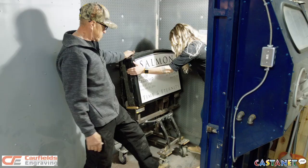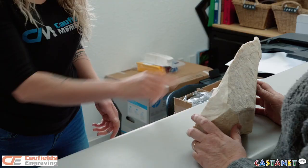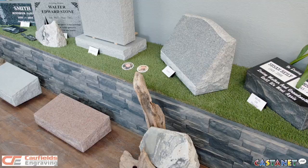We do on-site sandblasting and in-house sandblasting. We also do polished and natural stone. Some people will bring in their own stone for a pet memorial. We have lots of selection in our showroom if you're looking for a monument for your family.